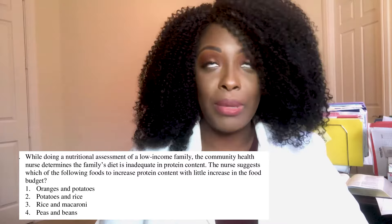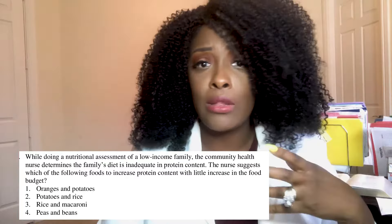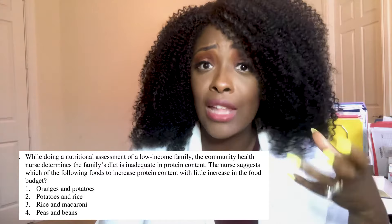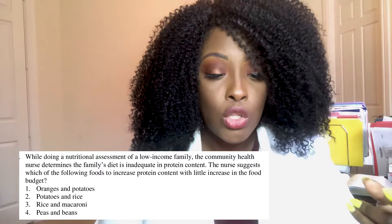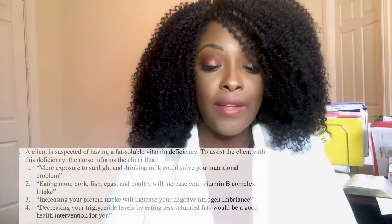The correct answer is four — peas and beans. Peas and beans are great sources of protein and they're not expensive, so for a family on a budget that needs a protein source, these are great options. Eggs are also a good source of protein that's not too expensive. Oranges and potatoes are good sources of vitamin C, not so much for protein. Rice and potatoes, and rice and macaroni, are carbs. That's why number four is your correct answer.